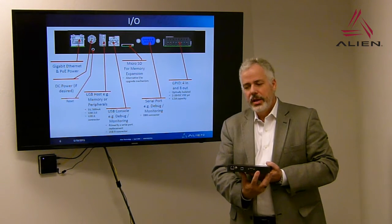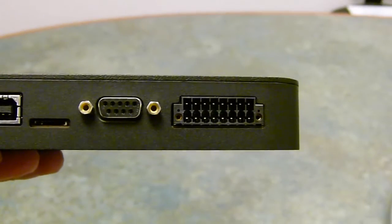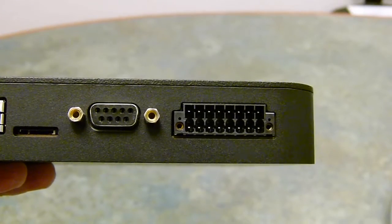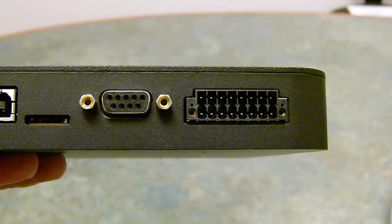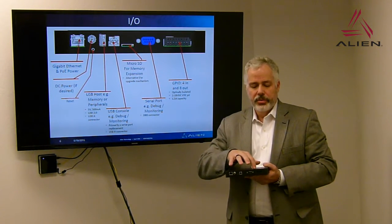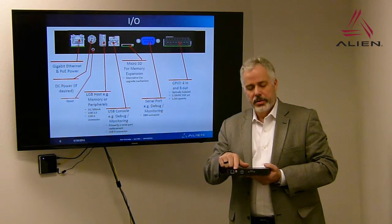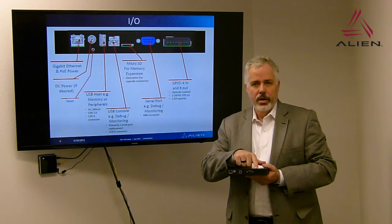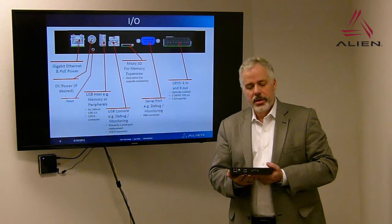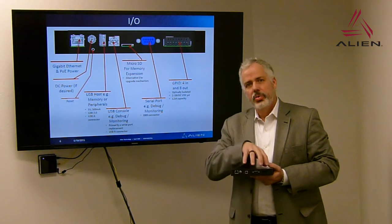We've changed our IO connector strategy — still a Phoenix connector, but instead of screw terminals, they're push terminals. There are also two additional pins on this connector. We have routed the 12-volt power supply through the reader through a fuse to this connector, allowing you to actually use the DC power to power your own IO. You will be sacrificing optical isolation, but this allows you to have a single supply powering both the reader and 12-volt IO.